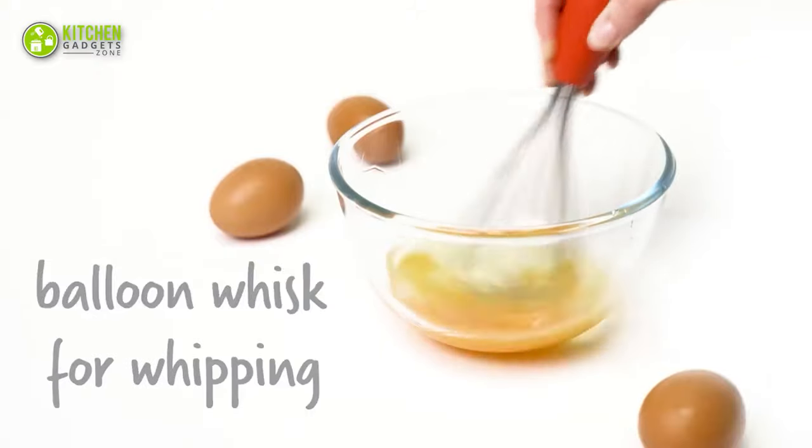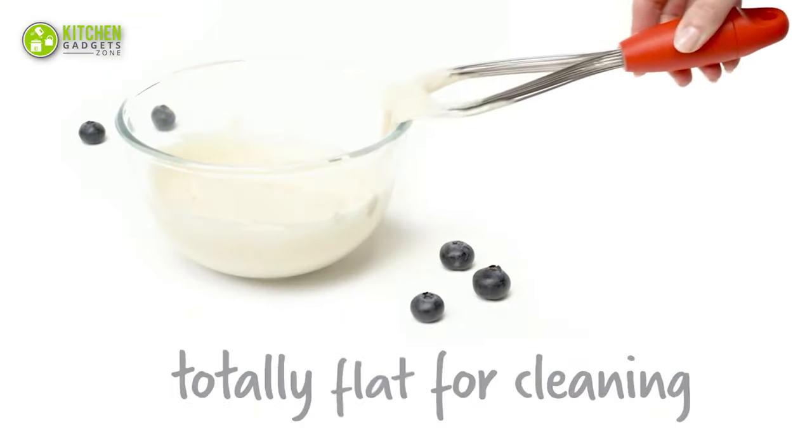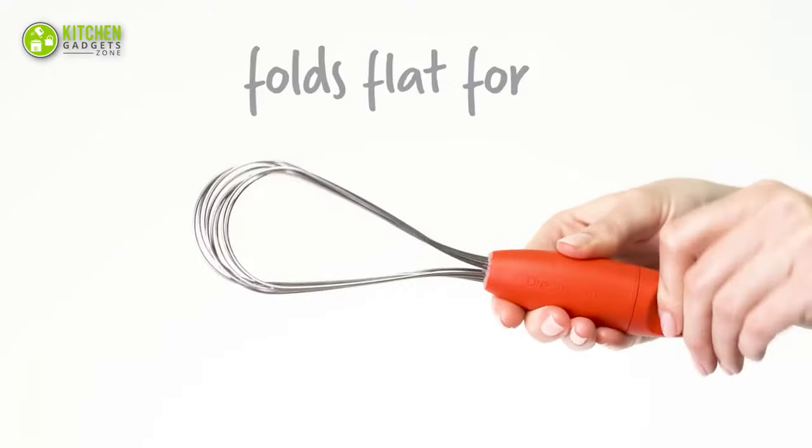Also, for shallow liquid, use its sauce whisk mode. Cleaning this whisk is easy — just twist it into a flat whisk and get rid of excess portions. Hand wash it or clean it in your dishwasher.